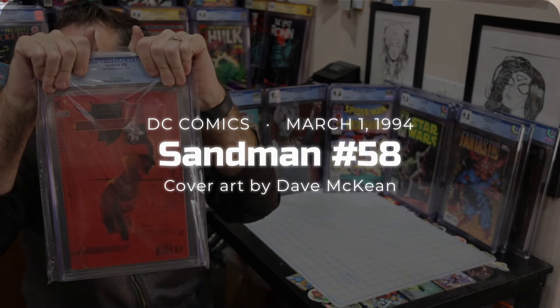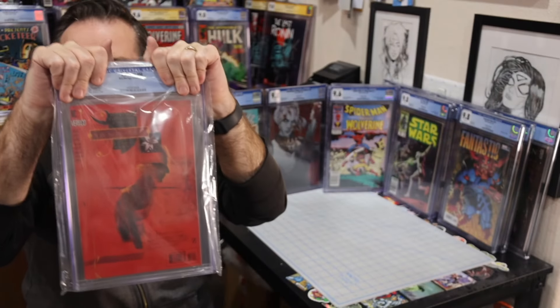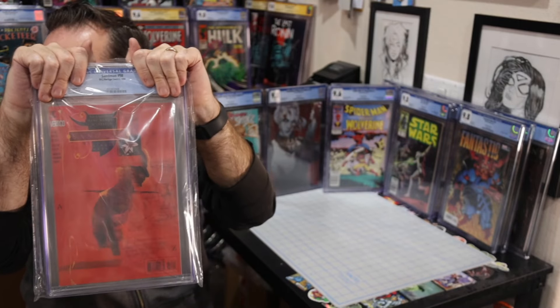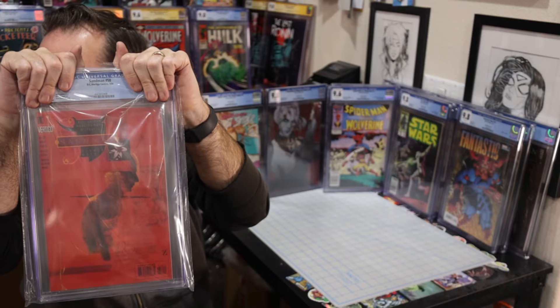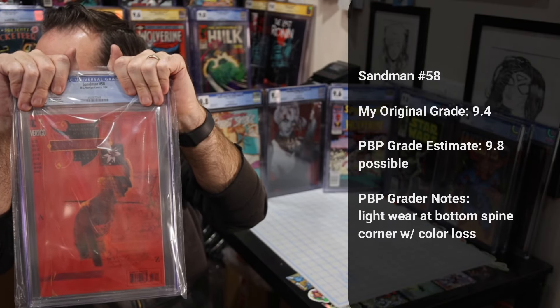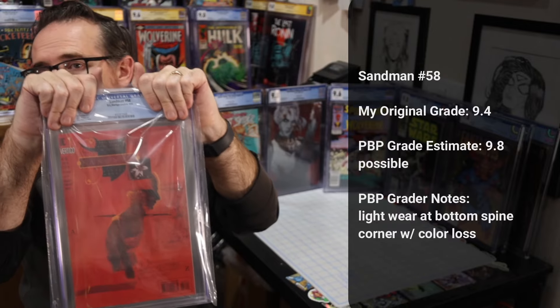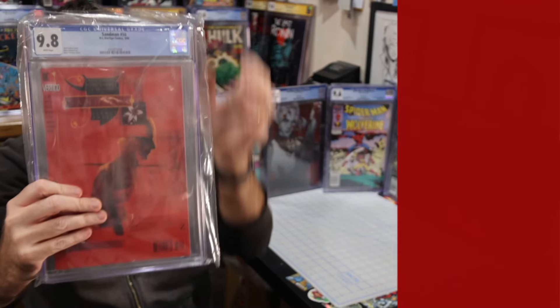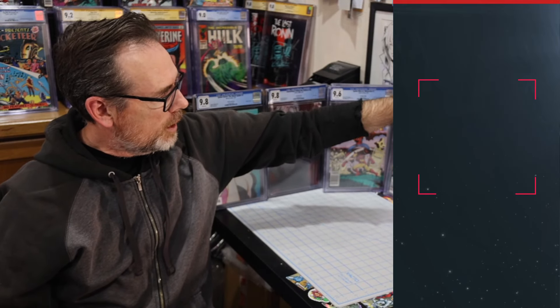Last up is Sandman 58 from 1994, also from my original collection. I thought this was in high grade, building out a full set of Sandman as I love the story and series. Palm Beach noted light wear at the bottom spine corner with color loss. I gave it a 9.4. CGC gave it a 9.8. Very happy to get this one in a 9.8 to continue the journey of collecting as many Sandman issues as possible.